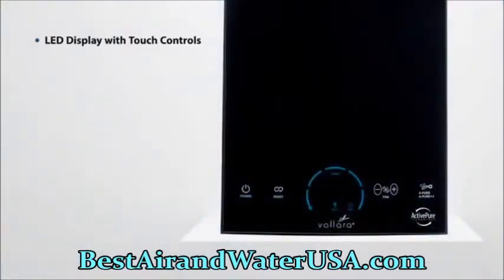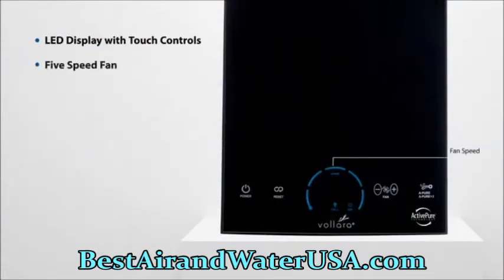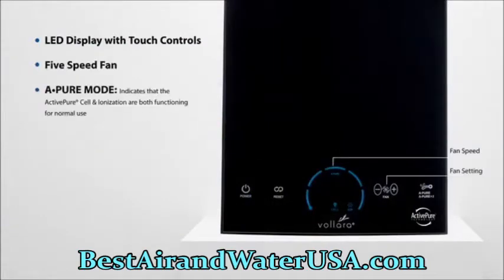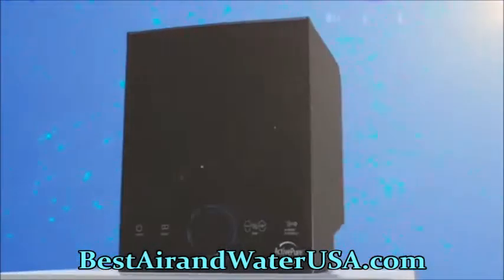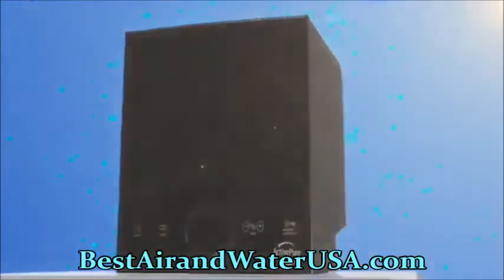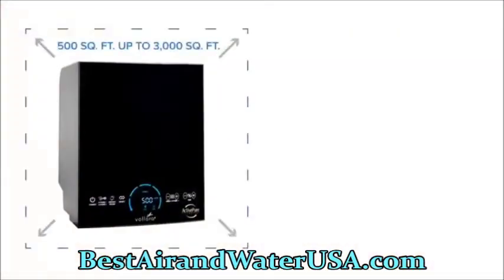The easy-to-use controls on the front of the unit offer solutions that are customizable to your business, like five fan speeds, separate controls for normal surface and air purification, increased smoke and odor control, as well as maintenance reminders. The Volara Air and Surface Pro improves the quality of indoor surfaces and air in businesses from 500 square feet up to 3,000 square feet.